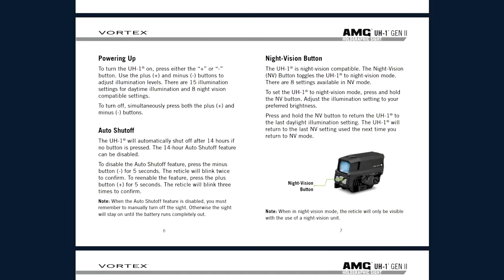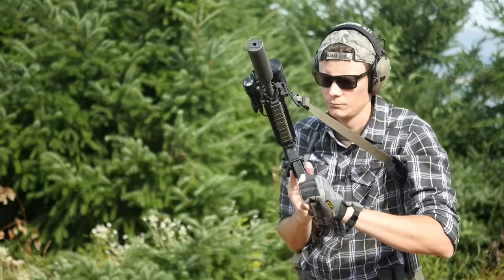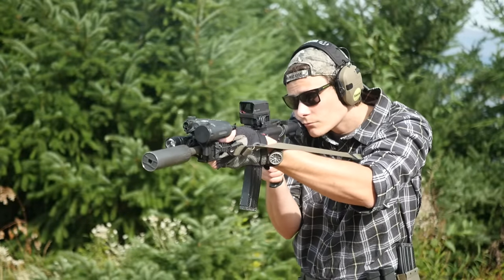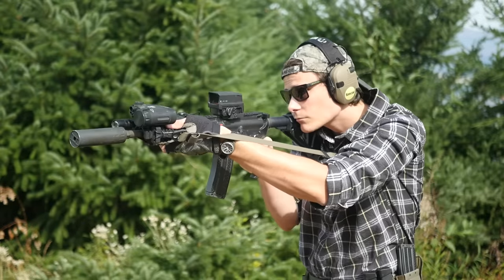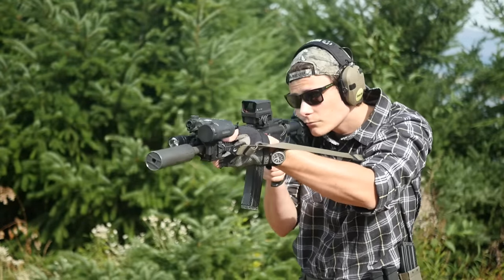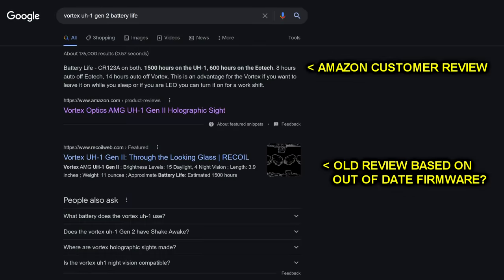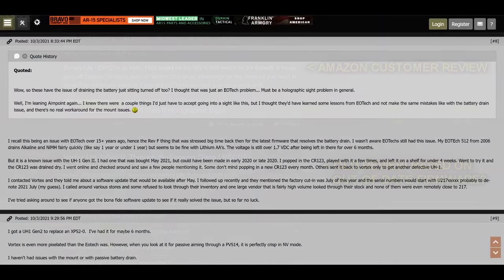Similar to an EOTech, the Huey has an automatic shutoff after a couple of hours and does not have a shake-awake feature. Unlike an EOTech, the automatic off can be fully disabled — but if you do that, you'll need to manually turn it off or it will drain itself in short order. Just like an EOTech, the Huey still has terrible battery life. It's powered by the same CR-123 battery, and battery life is reported to be approximately 1,500 hours — the same as an EOTech.